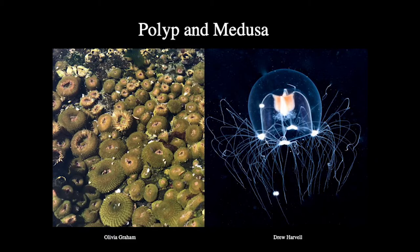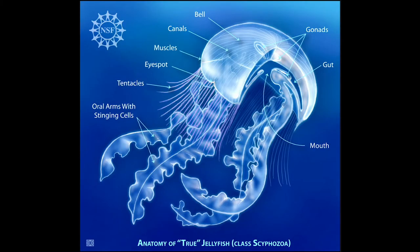There are two body forms which often occur within the life cycle of a single cnidarian: a polyp and medusa. Another common synapomorphy of the cnidarians is the cnidocytes, also called stinging cells, which are used as a defense mechanism.